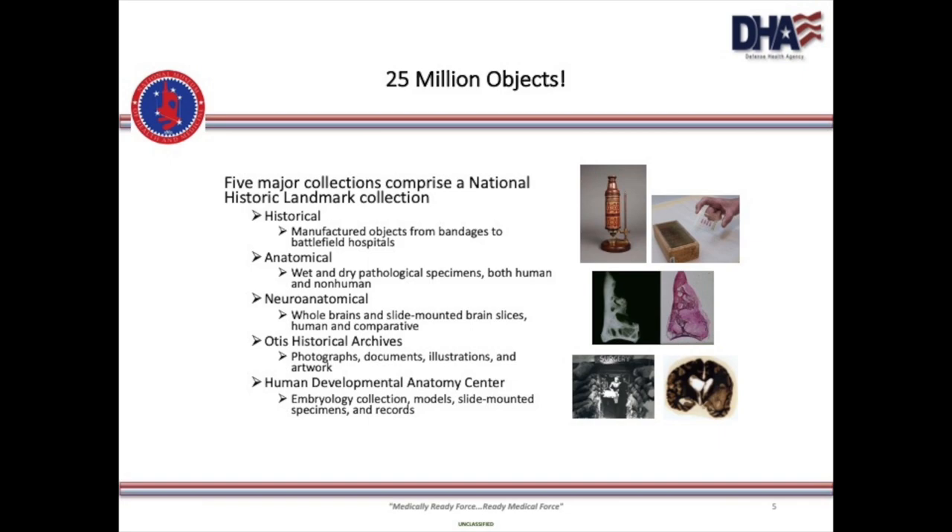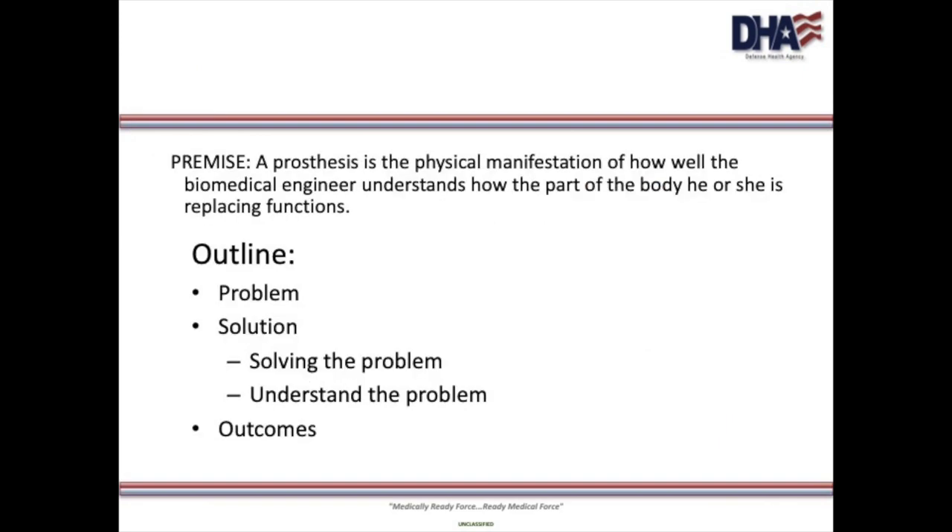How the human foot functions is still not settled science. As an article published in the Journal of Biomechanics in September of 1993 noted, "The complexity of the foot and its contribution to locomotion is vastly underrated. The foot provides a compliant yet sufficiently rigid interface to transmit propulsive forces from the body to the ground." Yet the task of a prosthetist a century before that quote was to create a replacement foot.